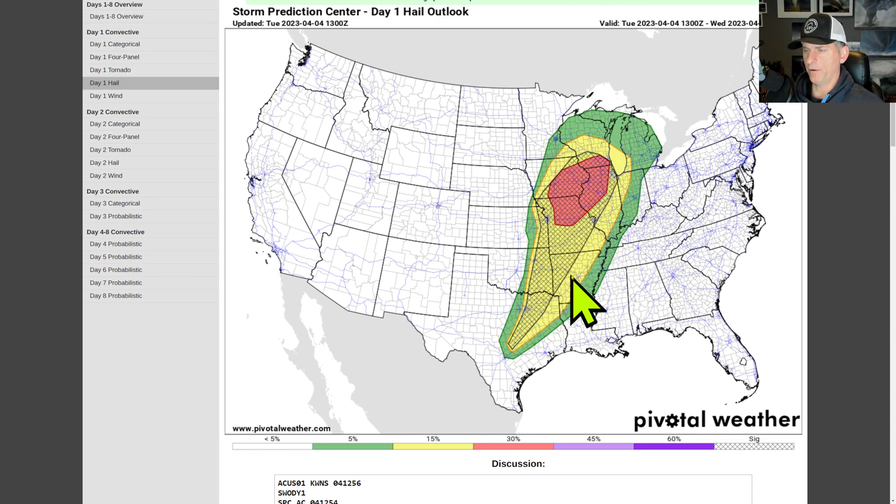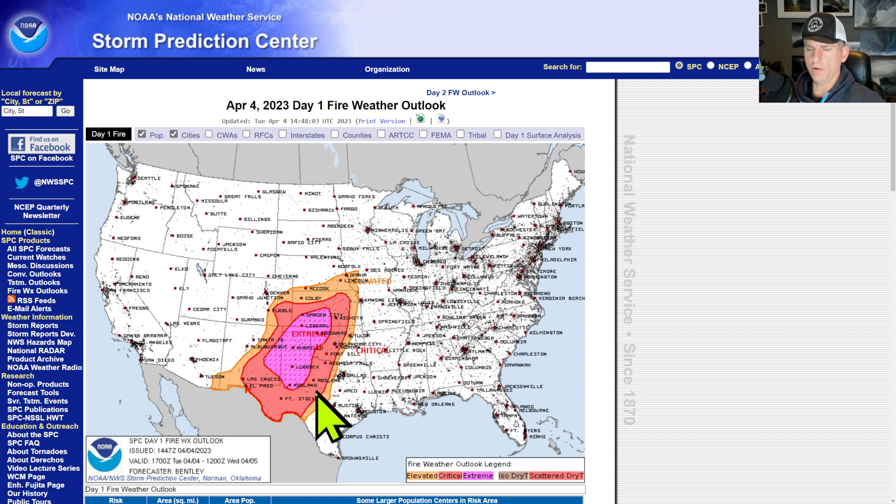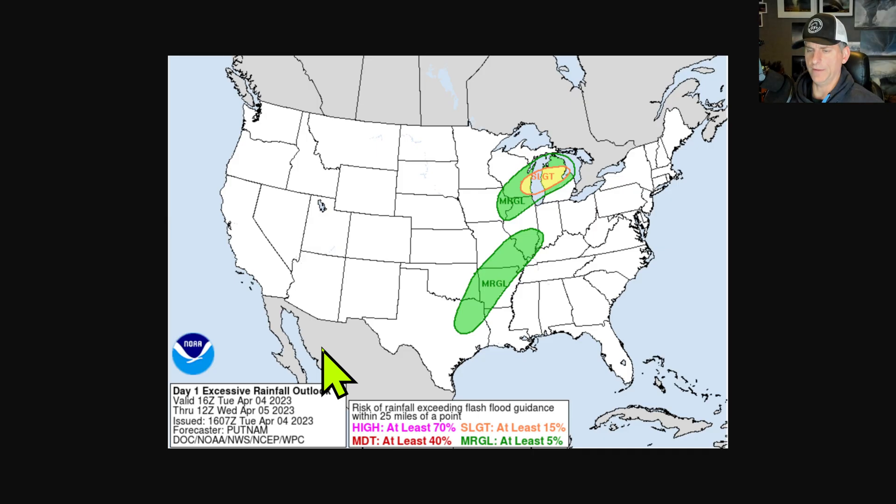This is the hail outlook — anywhere in the hatched could get 2 inches or greater with some severe hail there. Probably the best concentration up here in the red. This is looking at wind — there's no hatch for the wind, so that's a good thing, so maybe not too much in the way of wind damage, although it is kind of widespread for some severe gusts. This is looking at day one fire outlook — you can see that extreme danger all the way up into Kansas here. Watch out, don't be the one who provides the spark in this extremely dry air surging behind that dry line.